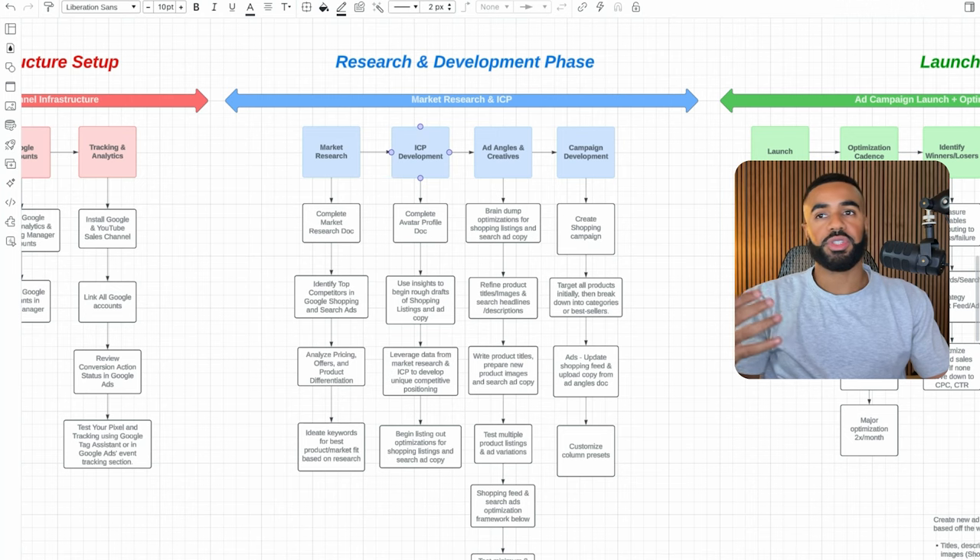Moving on to ICP development: understanding the ideal customer profile is very important. One of the first things I have all businesses do is complete an avatar profile doc. I use the insights from there to begin outlining rough drafts and ideas for the Google Shopping listings and ad copy for the Google Search ads. Then we leverage the data from market research and the ideal customer profile to develop unique and competitive positioning for both Google Shopping and Google Search ads, and list out all the optimizations we're going to do.